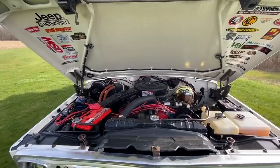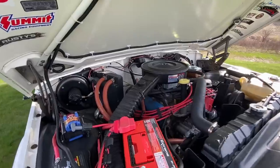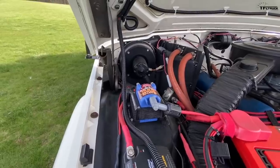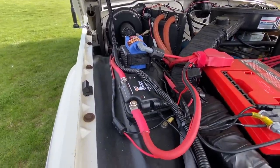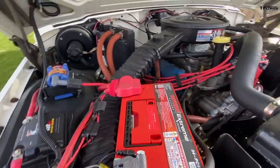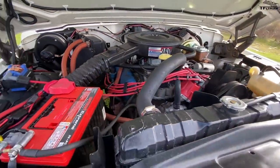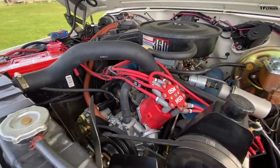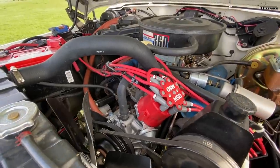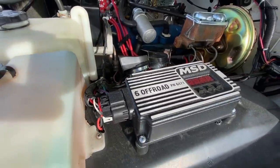Under the hood there's not much change — it's the stock AMC 360 motor. I did put a Holley Truck Avenger carburetor on it and upgraded the ignition system. There's also my dual battery charger and controller for both the front and rear batteries — both are Odyssey Extreme AGM batteries. I put an MSD electronic ignition system on the truck for more reliability and a new MSD distributor to go with the MSD 6 Off-Road controller.